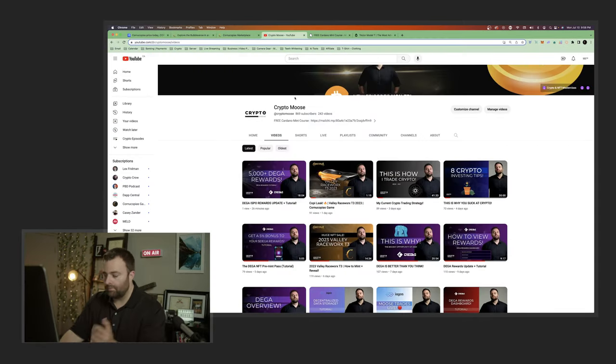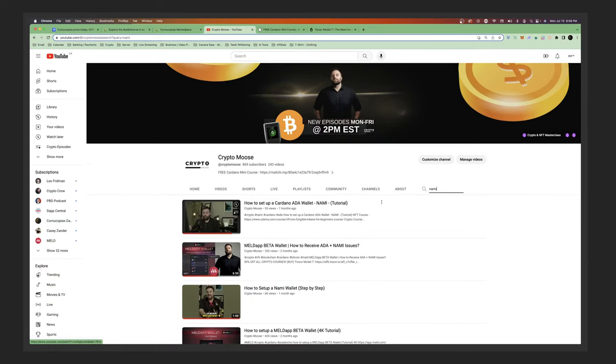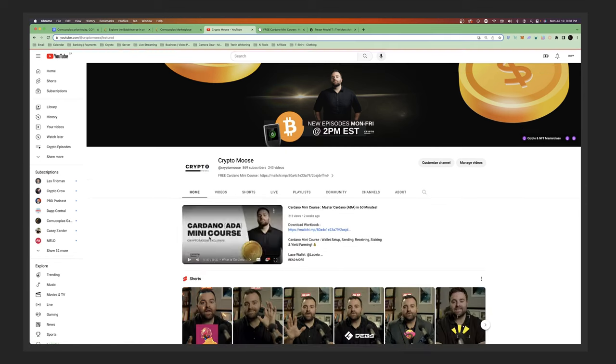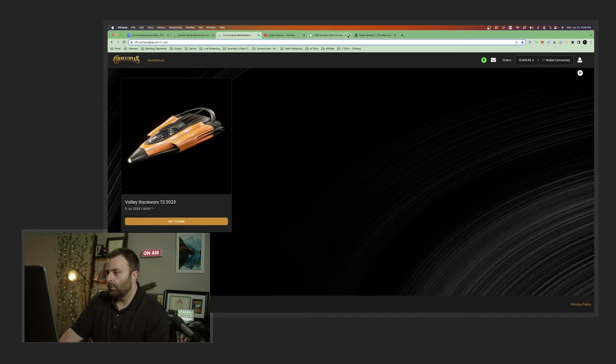If you don't know how to set up a wallet, go to the channel and type in 'Nami' in search - you'll see how to set up a Cardano wallet. I've got a short step-by-step video on it. On the home page we've also got a Cardano mini course - it's absolutely free. Download the workbook with the link in the description below; it will get you more than ready for the NFT sale.